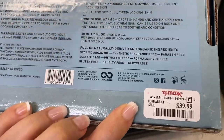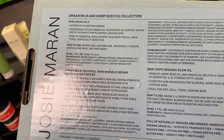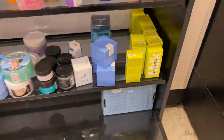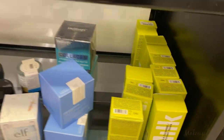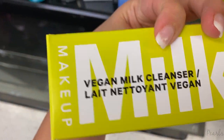Going for $39.99 is the set from Josie Maran — it's really heavy so I'm just going to hold it up. I only found two of these. I also found more Milk Makeup — it's been a while since I've seen these. They're going for $5.99 and are the Vegan Milk Cleansers, which I've also found at Marshalls.